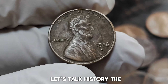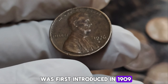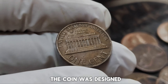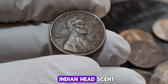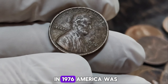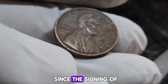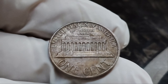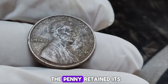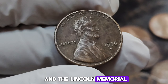Let's talk history. The Lincoln penny, also known as the Lincoln cent, was first introduced in 1909 to celebrate the 100th anniversary of Abraham Lincoln's birth. It was designed by Victor David Brenner and replaced the Indian head cent in circulation since 1859. In 1976, America was celebrating its bicentennial — 200 years since the signing of the Declaration of Independence. While the quarter, half dollar, and dollar coins received special bicentennial designs, the penny retained its familiar design with Lincoln's profile on the obverse and the Lincoln Memorial on the reverse.